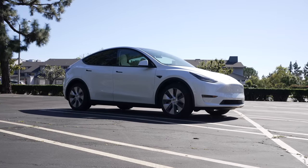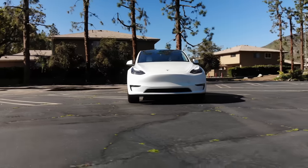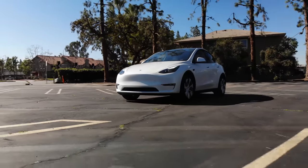Today I'm going to review my experience with the latest version of the Model Y, let you know the pros, cons, and issues in my experience and more, so let's get into it.